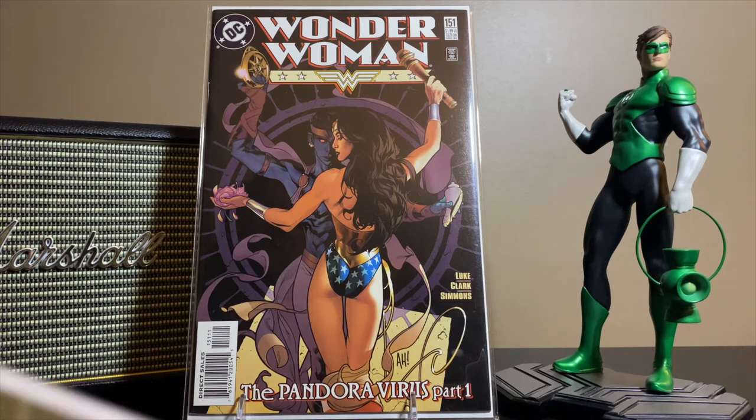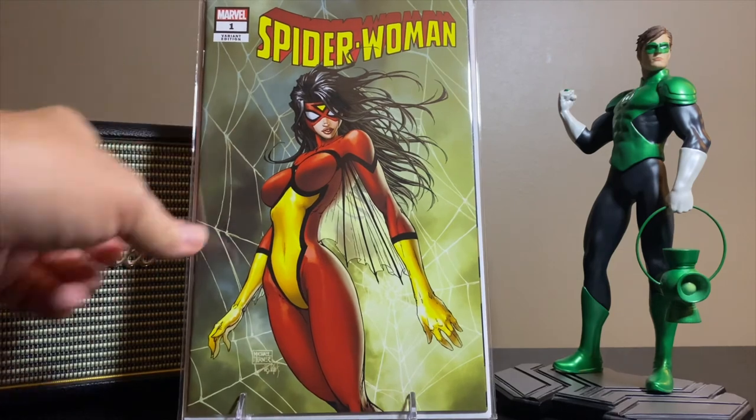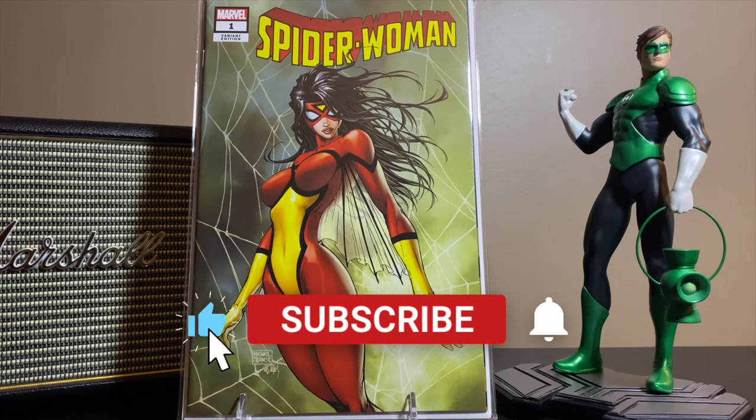This was 25 bucks but I couldn't pass it up because it looks like it's a 9.8 and I'll probably have it slabbed just because it's gorgeous. This is the Michael Turner Aspen exclusive variant to Spider-Woman number one. It is just hands down amazing — I love it, great work. Miss you, Mike.